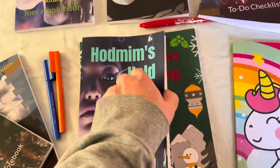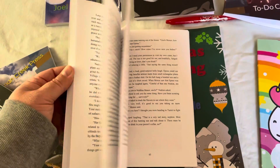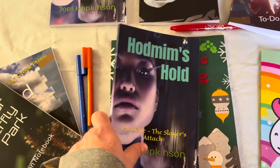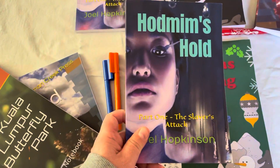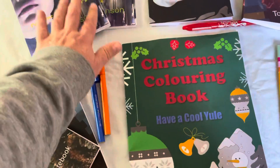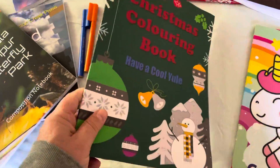And especially my new book, Hodman's Hold. We're proud to announce Part One, Book One in a new series. We'll do more videos and be talking more about this later.